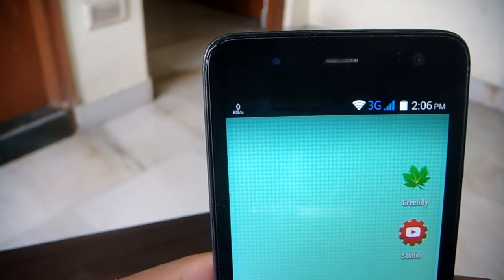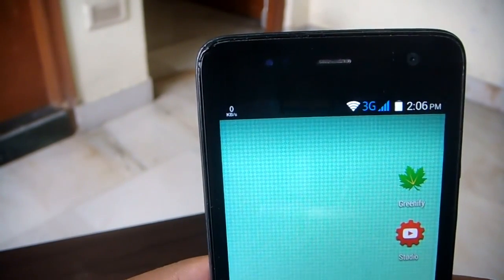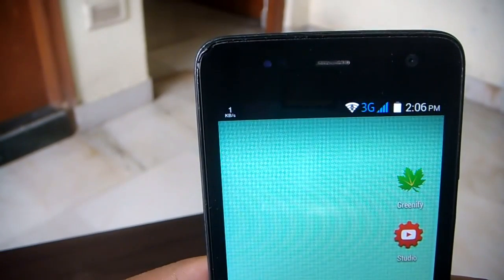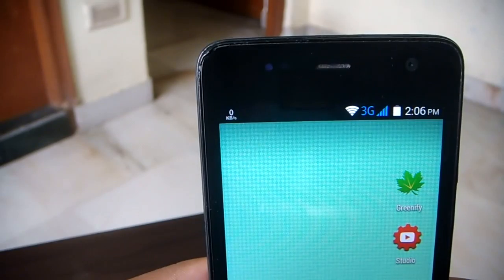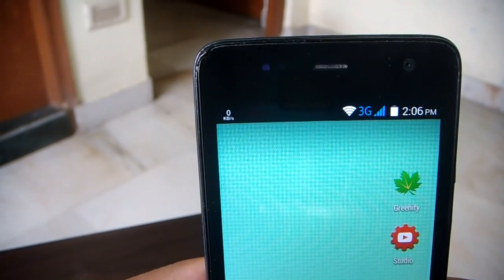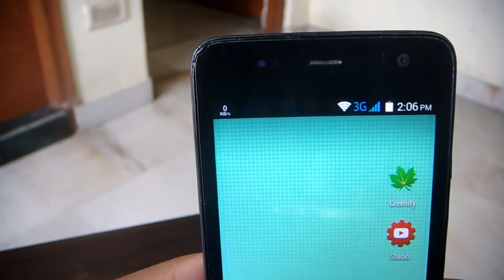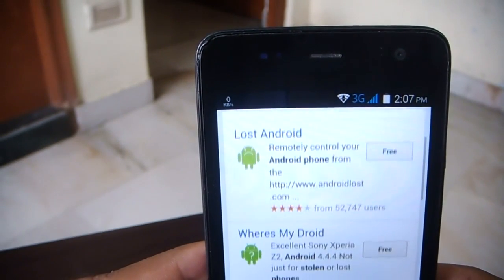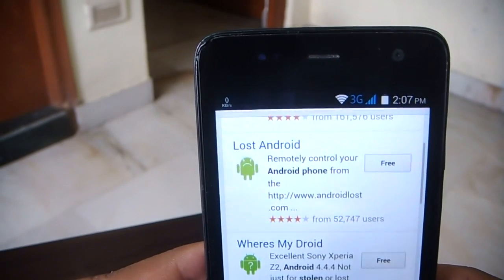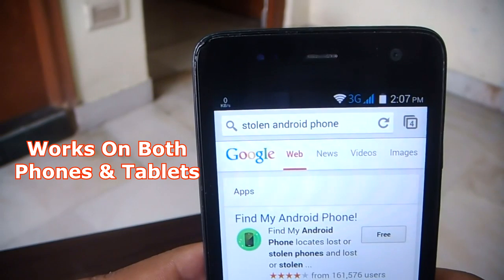Remember the feeling you get when you don't find your phone in your pocket? Multiply that ten times and that's the exact feeling you get when you lose your Android device. Things we use daily can get lost, misplaced. It happened with me four times. This is a must-watch video for every Android user — I'll be showing you things you should do to protect your Android device and what to do when you lose it.